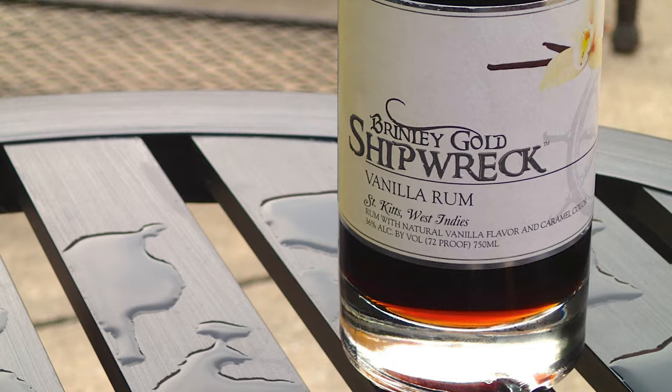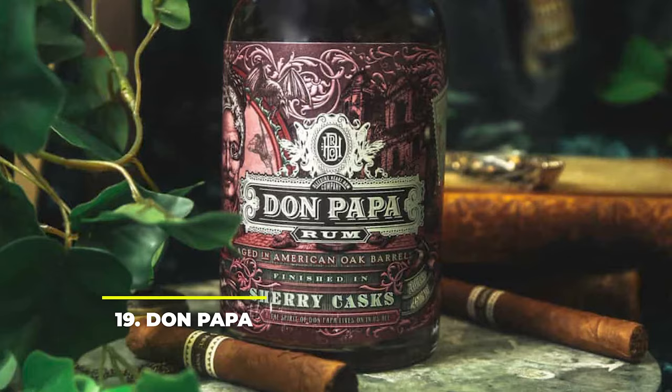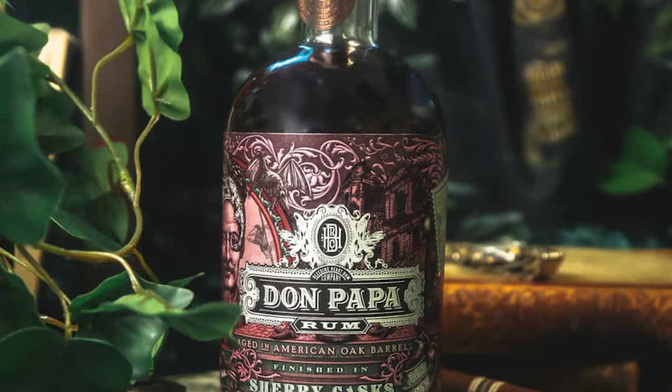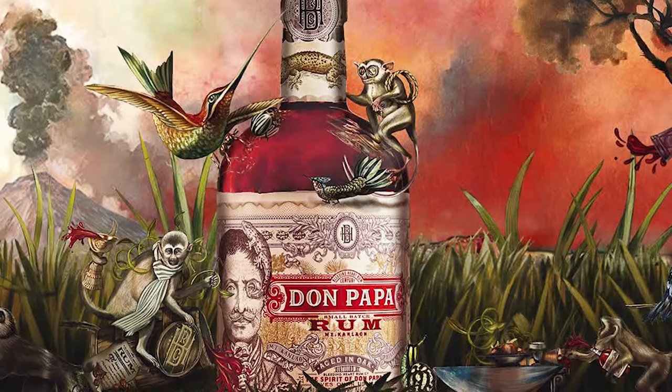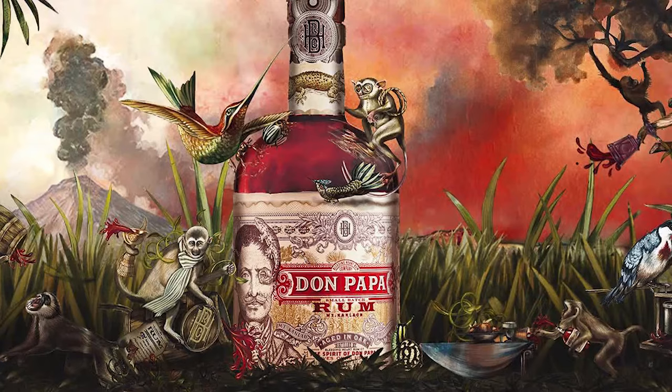Number 19: Don Papa. Coming from the Philippines, Don Papa is a premium aged rum, with a character and ingredients inspired by the island's characteristics. Having been born in 2012, the brand is young, but it has already shown its potential. Their 10-year limited edition rum is dark and rich in taste, aged in re-charred barrels and packed with notes of dried fruits, cacao and a little hint of oak.